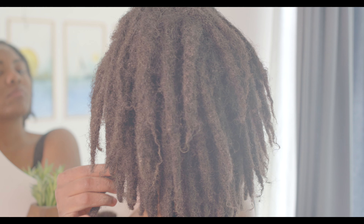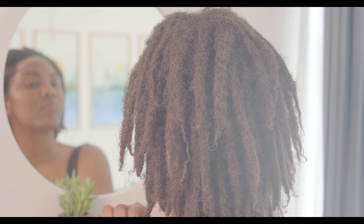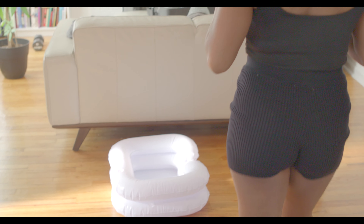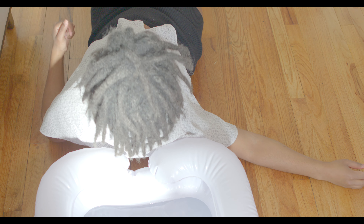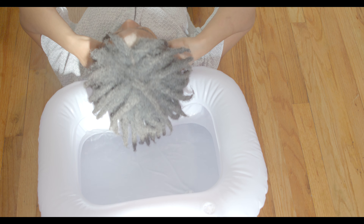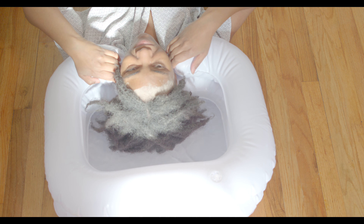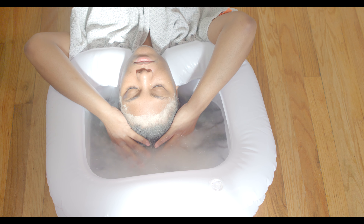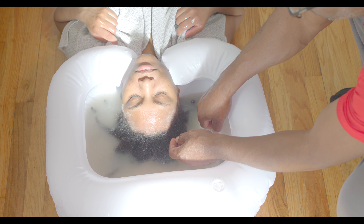To rinse it out, I use my lock bath that I use for detoxing. I fill it up with warm water and allow my hair to rest in the bath. This helps to make sure the product is being removed from my hair and gives a little extra time for the product to actually do its job. It also makes it easier to rinse my hair out.